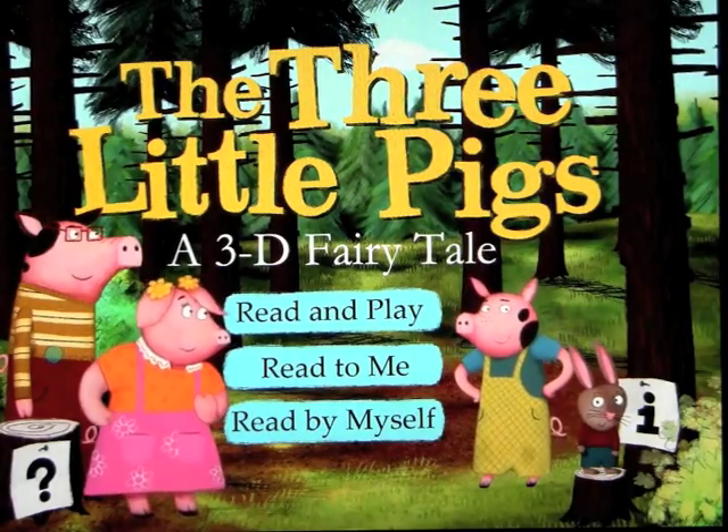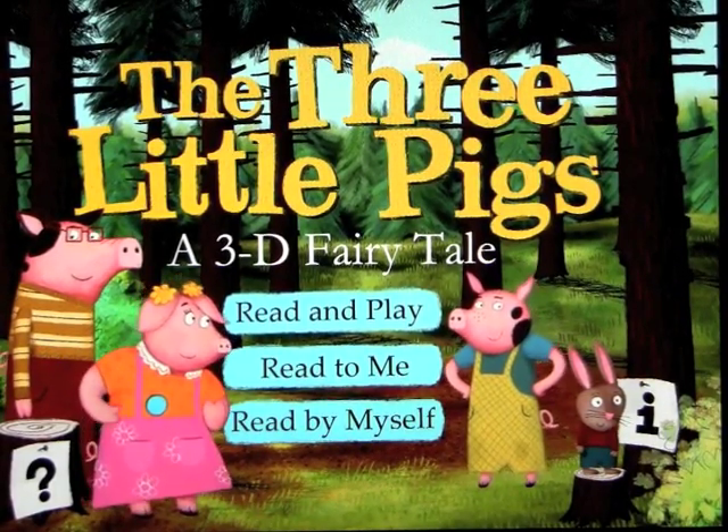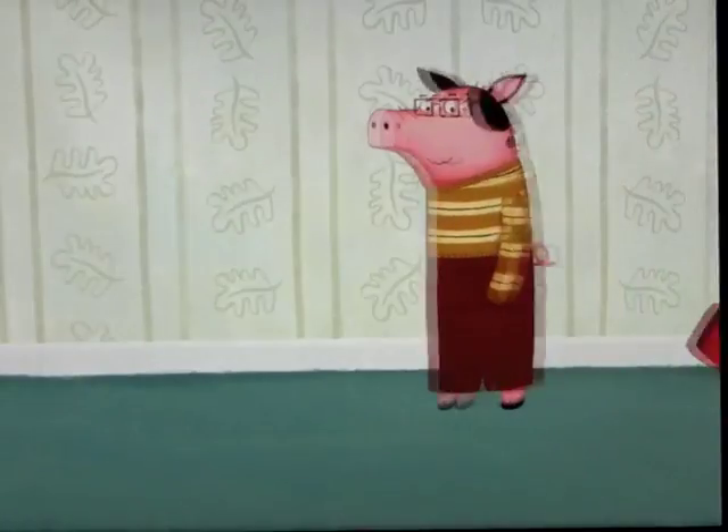So let's go back out. We have three different ways to read this: Read and Play, Read to Me, and Read by Myself.